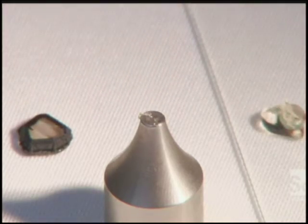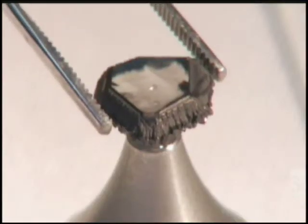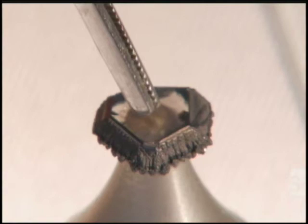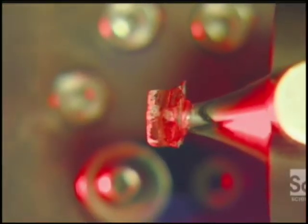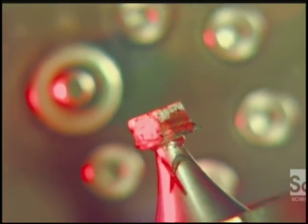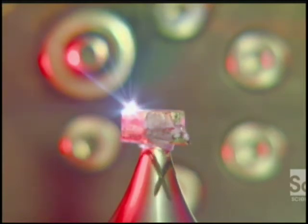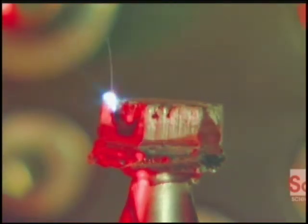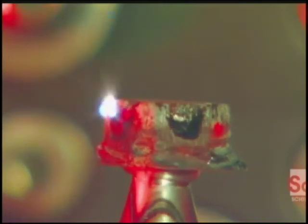They dab epoxy onto the tip of a pointed steel rod called a DOP, and center the lab-grown diamond on the epoxy-coated tip. Then it's into the laser booth, where the DOP is gripped by a robotic arm. It turns the diamond so a laser can trim it from all sides, exposing the crystal clarity of the gem.